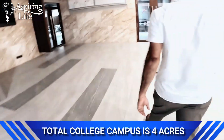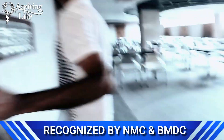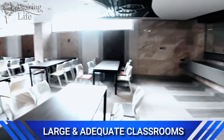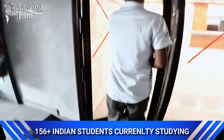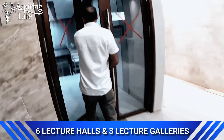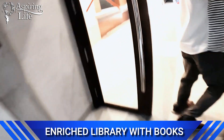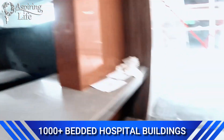We are now entering the newly constructed canteen of the medical college, located within the campus, providing breakfast, snacks, beverages, and other meals for students, teachers, staff, and patients at a reasonable rate. You can also see the newly constructed kitchen area.